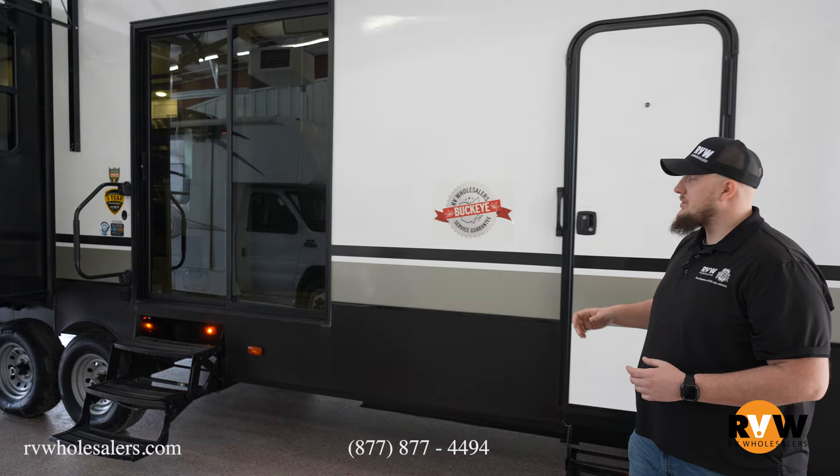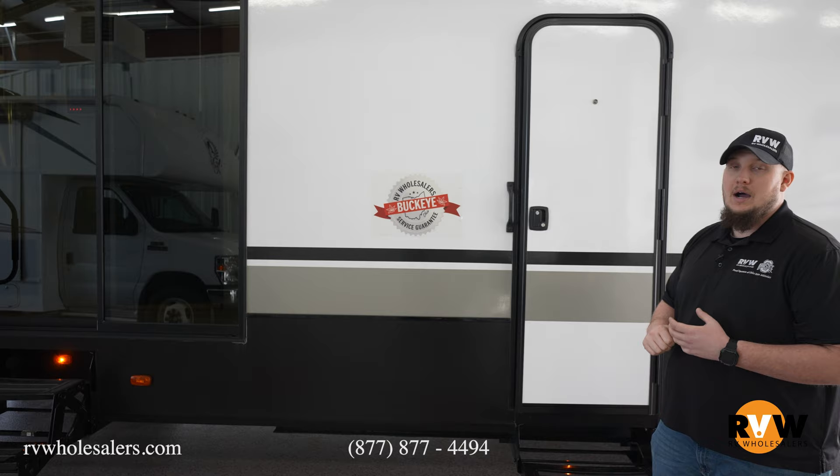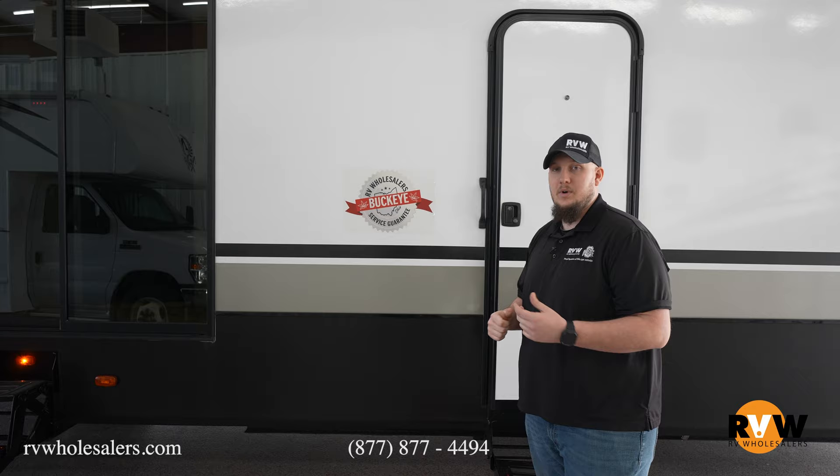With RV Wholesalers, we offer a Buckeye service guarantee, 10% off in the parts store if you're from Ohio, free Ohio delivery. And of course if your camper's down for service, we can give you one of our rentals so that way you can still enjoy your camping trip.